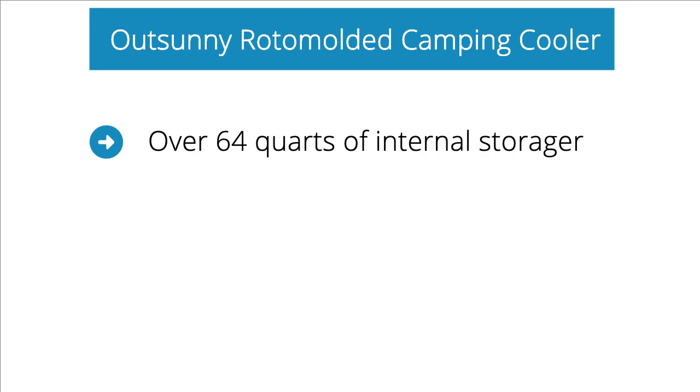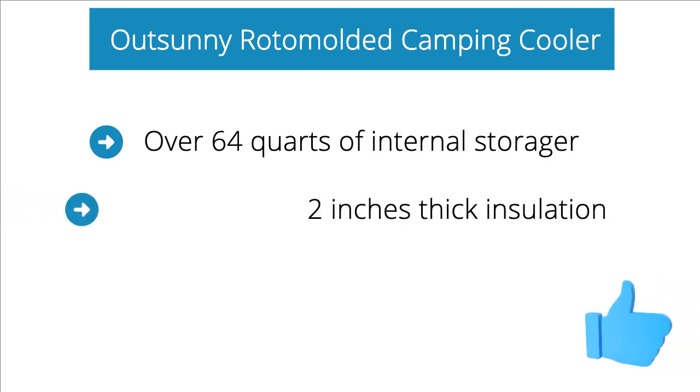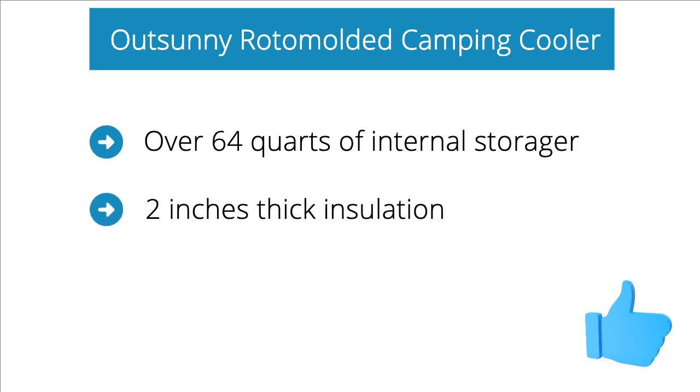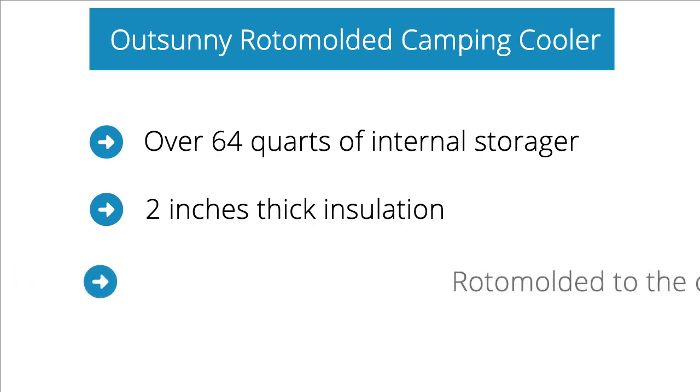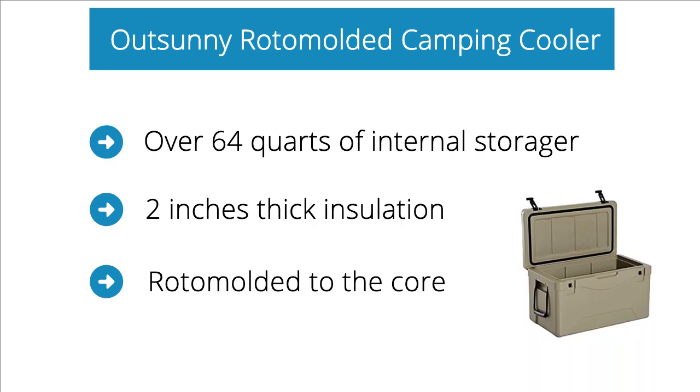The OutSunny cooler has over 64 quarts of internal storage to help you store more than enough supplies. It comes with 2 inches thick insulation that will surely keep the odors trapped for an extended period of time. Roto molded to the core, making this thing virtually indestructible — you never have to worry about any grizzly bear attacks.